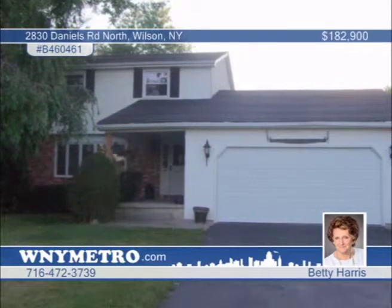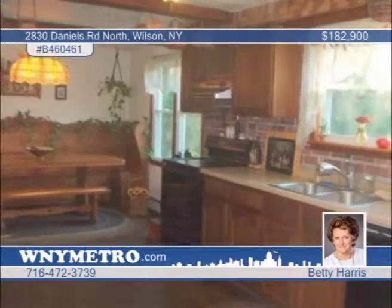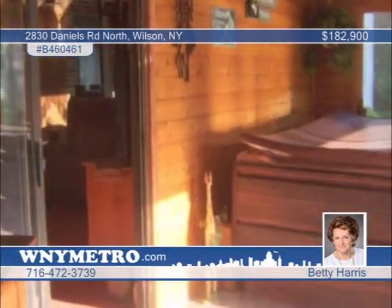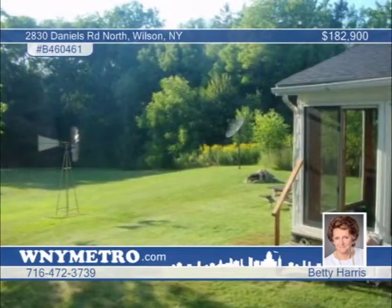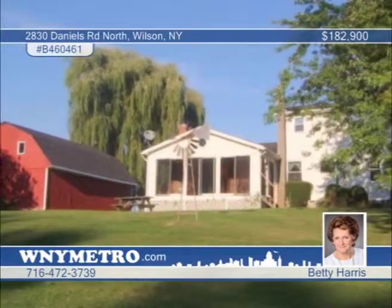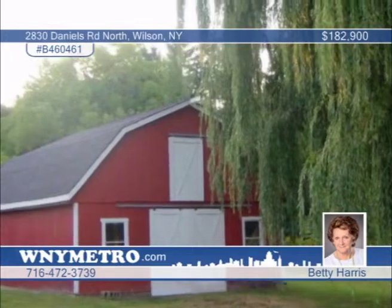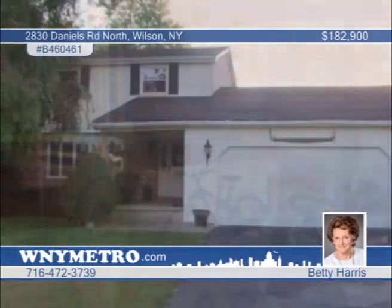Sit high and nestled in nature in this three-bedroom, one-and-a-half bath home on a 2.1-acre country tree lot. Included is a two-story barn with roof updated six years ago, and electric and water. The kitchen shows off lovely hardwood floors with appliances included. There's a great view from the hot tub and an additional room that would make a great den, office or even an extra bedroom. This property is convenient to Porter, Lewiston, Newfane and Ransomville — a place for privacy. See it with a call to Betty Harris.